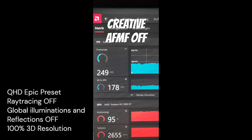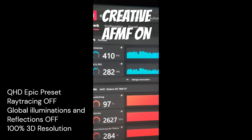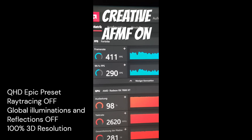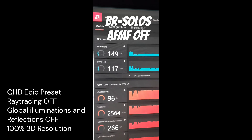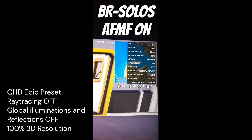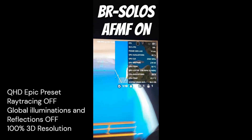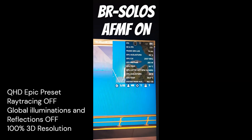Here are the test results. I tested the new AFMF frame generation technology in Fortnite with the RX 7800 XT. You can see the settings in the bottom left corner. The first clips are from a creative game with about five players, and the second are from Battle Royale Solos. As you can see, the FPS boost is crazy.